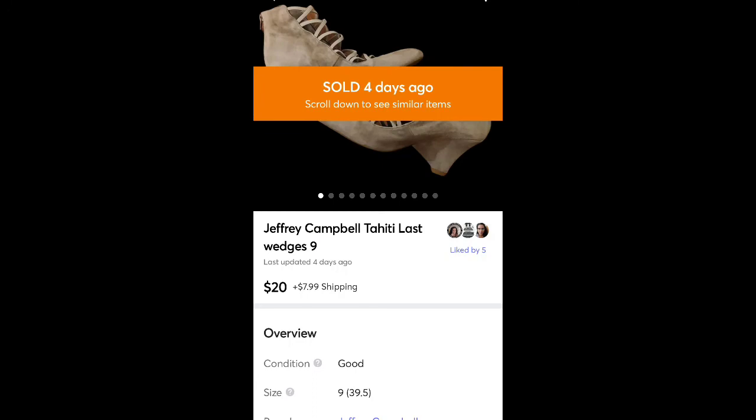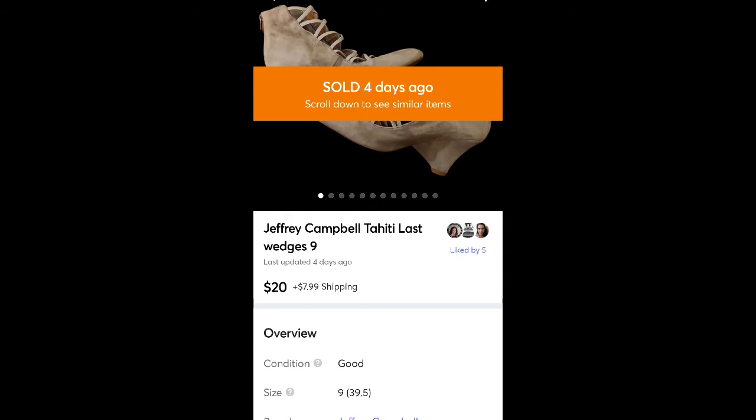These are some shoes I got at Salvation Army for $1.99 by Jeffrey Campbell Tahiti Last. They sold for $20 plus shipping. I had never heard of this brand before, but it seems to be a BOLO — when I looked at comps it seems like they usually sell for a pretty good price.